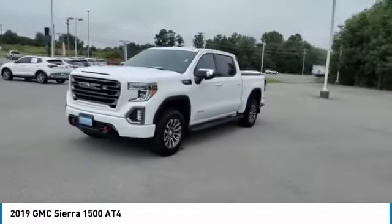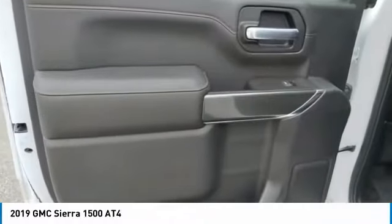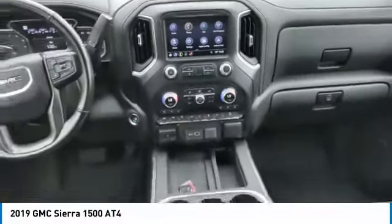Here are some of this vehicle's great options: towing package, aluminum wheels, heated side mirrors, traction control, daytime running lights, remote keyless entry, fog lights, mirror memory, security system, and cruise control. Take this vehicle for a spin and see why so many shoppers are now proud owners.